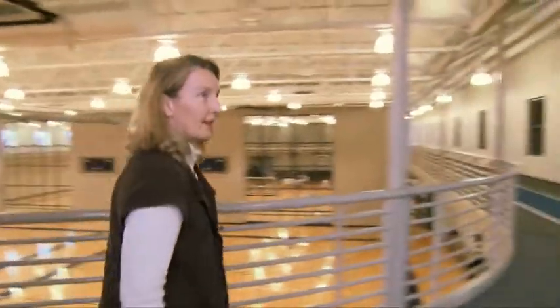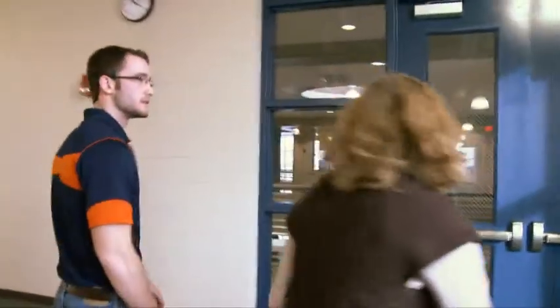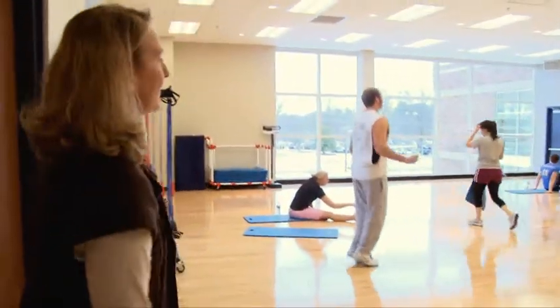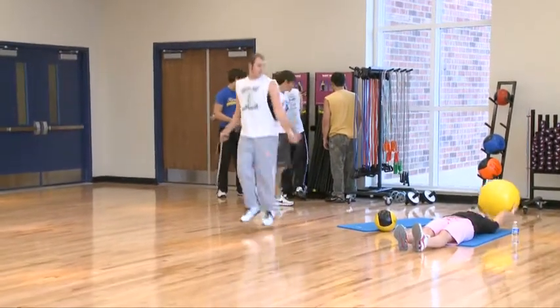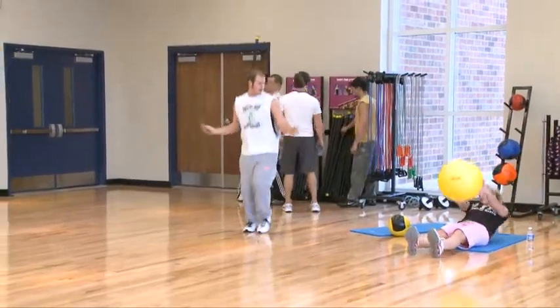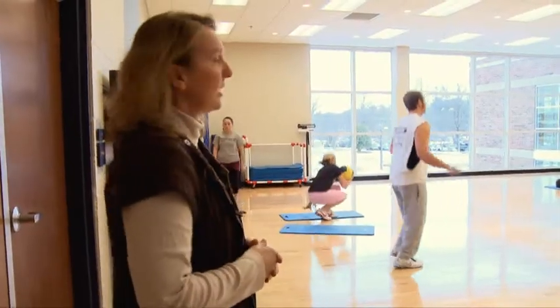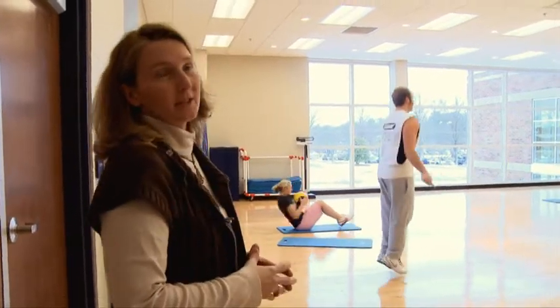Let's head on to the cardio rooms. As you can see, we've got students in here taking full advantage of what we have in the aerobics room. In the near future we're going to be teaching aerobic classes, but right now a lot of students are coming in and doing their own personalized workouts. It also has a very beautiful view of the campus outside.